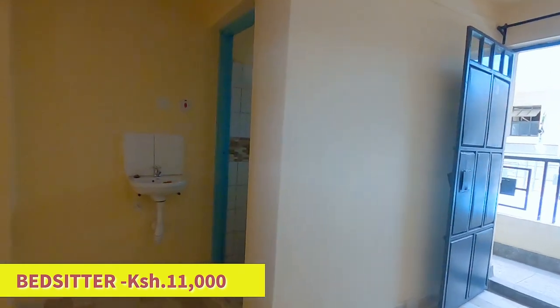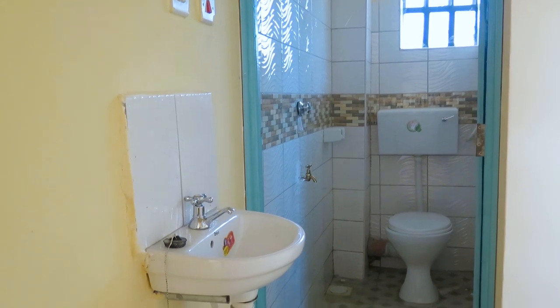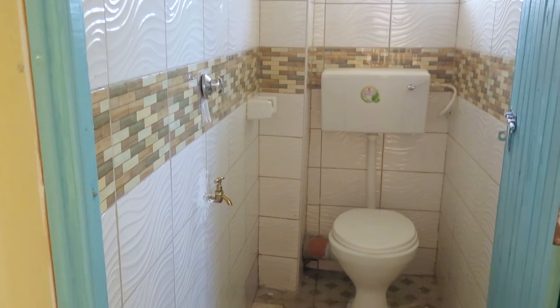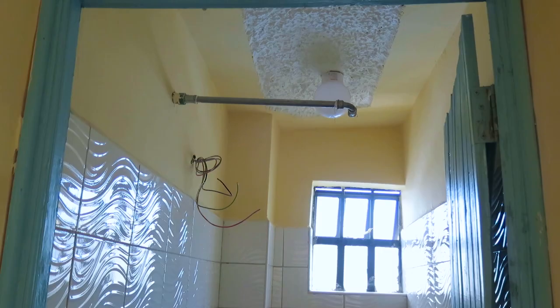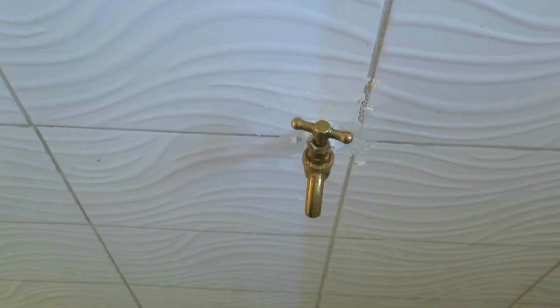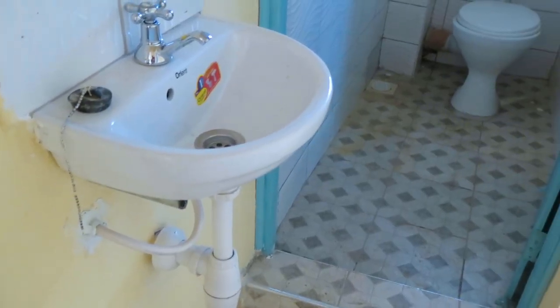Next we look at the bathroom. A hand wash sink is fitted right beside the bathroom. The bathroom has well-done tiles with the provision to install a heated shower head.